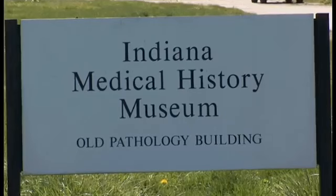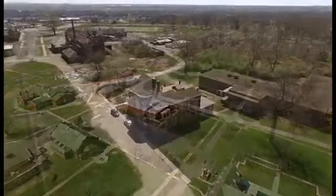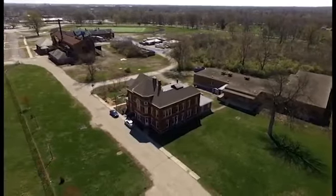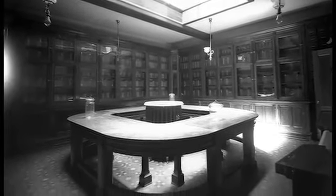The Indiana Medical History Museum, located on the west side of Indianapolis, is unique and irreplaceable. It is one of the most important historical landmarks Indiana has to offer.